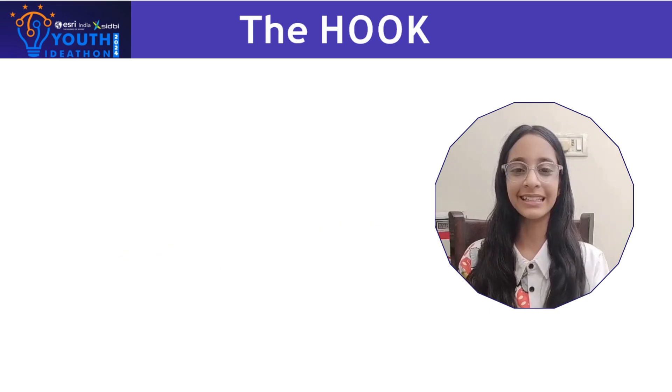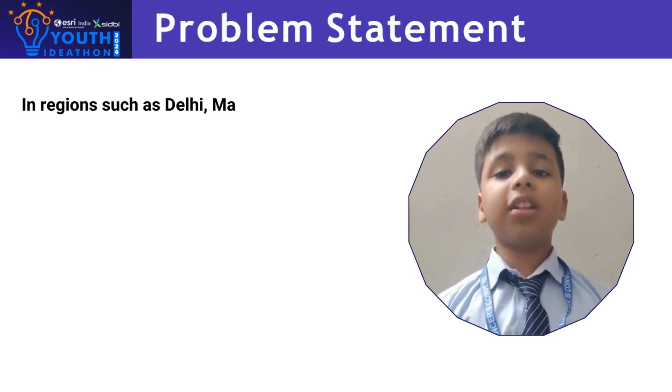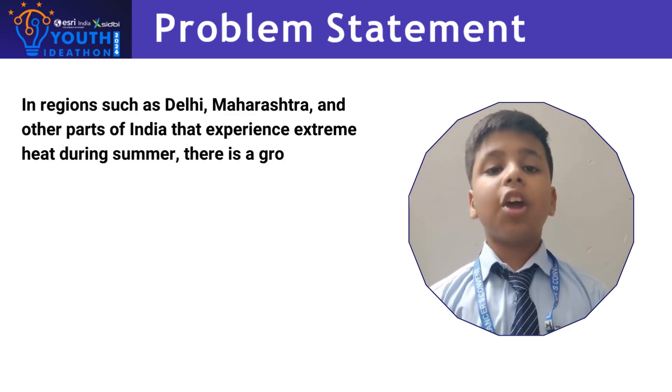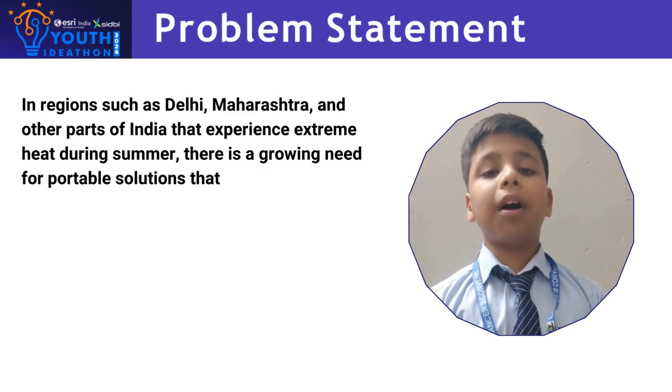Your essential for beating the heat. Regions like Delhi, Marasha and other heat-prone parts of India are seeing a rising demand for portable solutions to combat extreme summer temperatures.